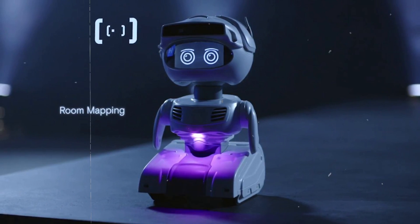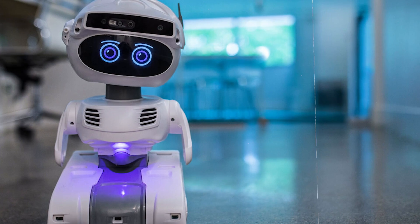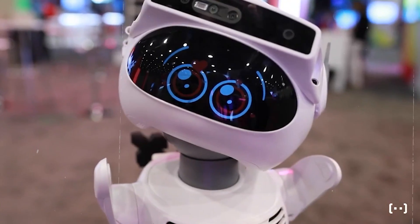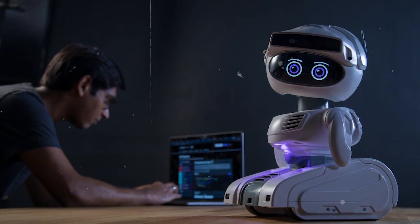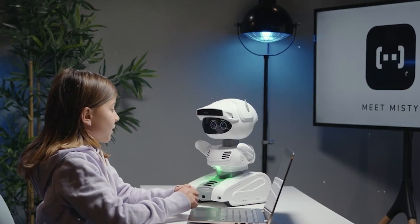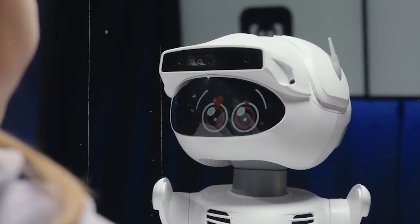Misty goes beyond just being a robot. It has a camera, granting it built-in facial recognition capabilities. This means it can recognize faces, adding another layer of interaction and personalization to its features. If you're interested in having Misty as your personal or business assistant, it comes with a price tag of $2,299.